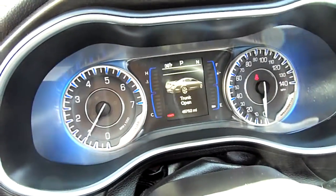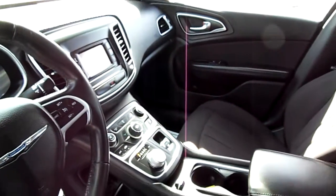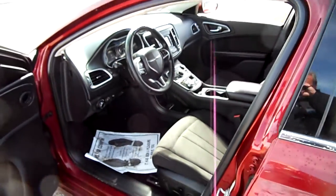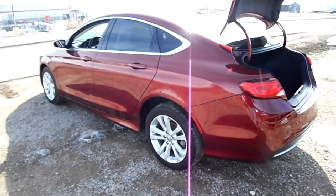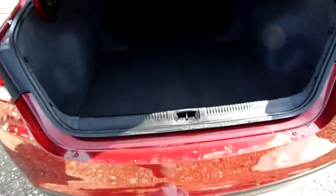Mileage-wise, it's showing about 45,700 miles when we took it in. Pretty nicely equipped — got the eight-speed transmission, four-cylinder, clean and straight body, big trunk. Really nice family sedan for someone who is looking for that swoopy design.